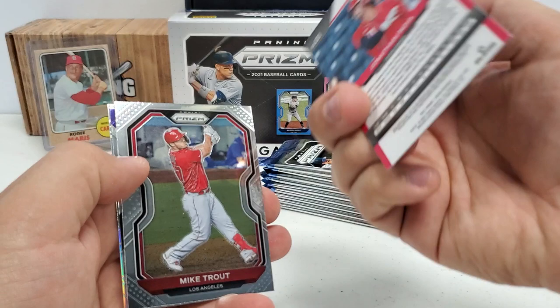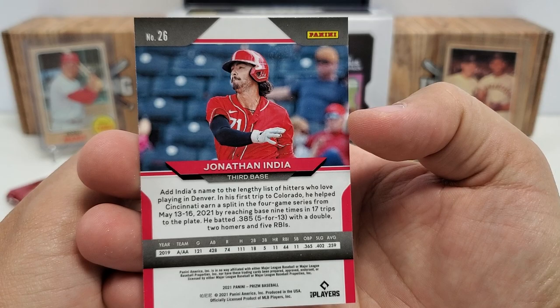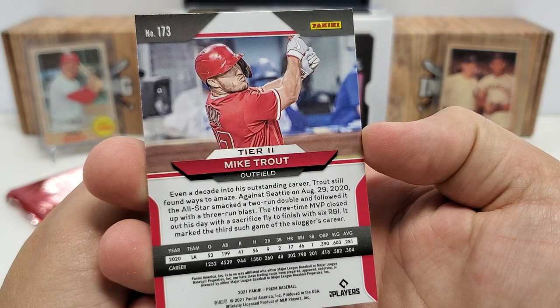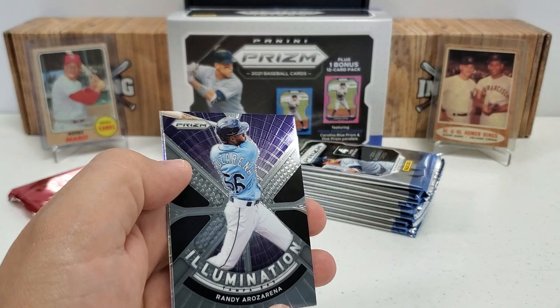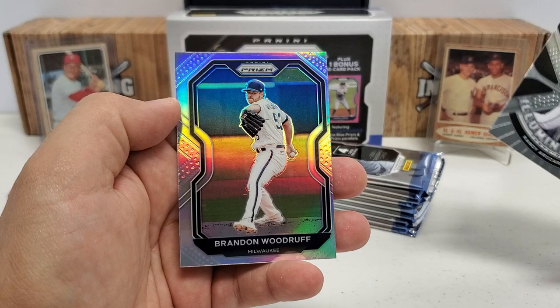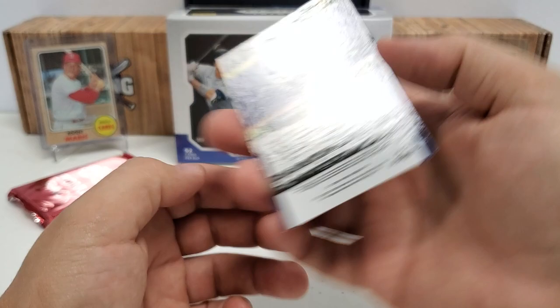Jonathan India Rookie Card starts us right off the bat. Then Mike Trout — it's always good to pull a Trout. Trout is card number 173, which is a tier two. Then we got an Illumination subset here of Randy Arozarena. And then we got a silver on the back of Brandon Woodruff, which is terribly off center left to right — and that is also a tier one.